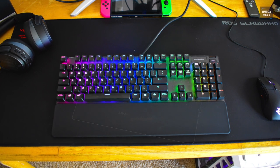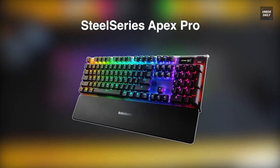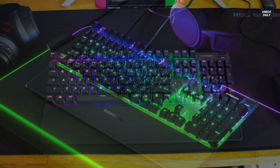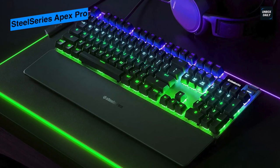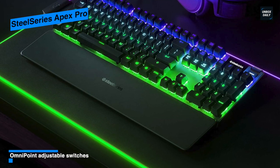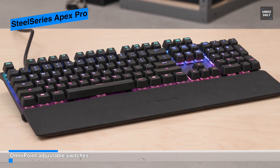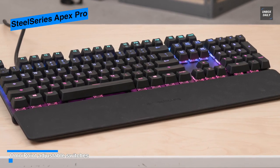Our list begins with the SteelSeries Apex Pro with custom actuation and comfy magnetic switches. The SteelSeries Apex Pro is one of the best gaming keyboards on the market. Its keycaps are elevated above the keyboard deck, giving the keyboard a very modern and clean aesthetic, and even after construction from plastic they still feel solid and premium. Above the number pad it houses an OLED display and a volume wheel.